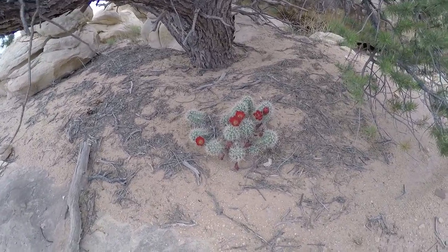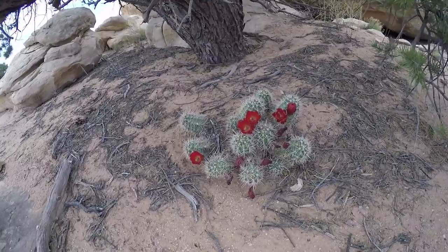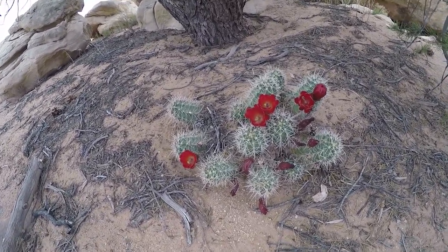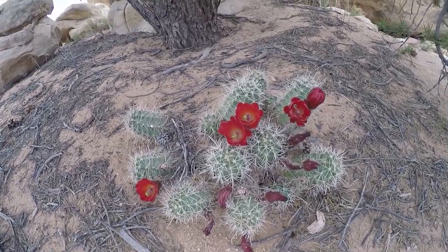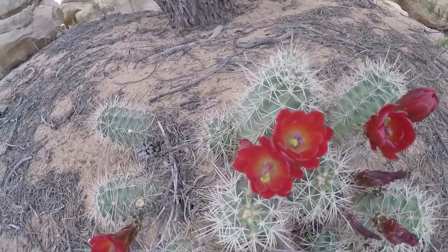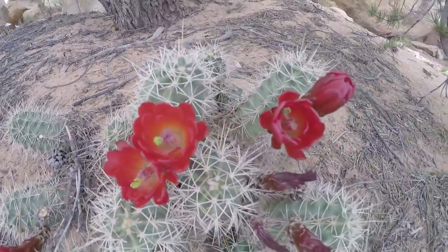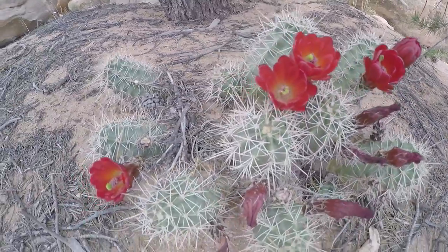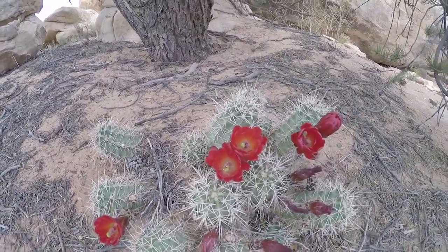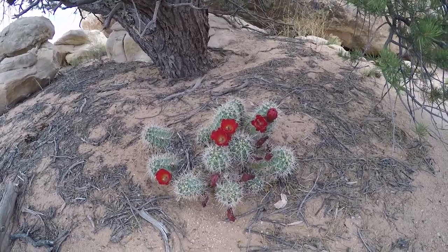Check this out — found this along the trail. I don't know what kind of cactus that is, I don't think it's prickly pear. But aren't those flowers cool, just blooming! Very pretty. You never know what you're going to see.